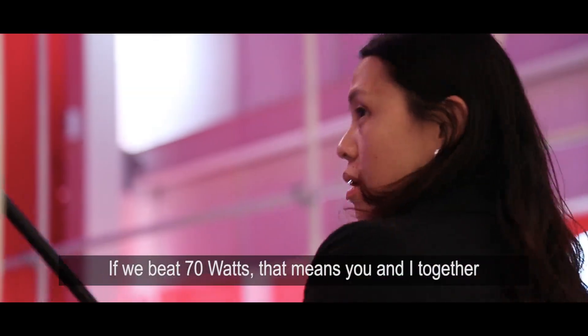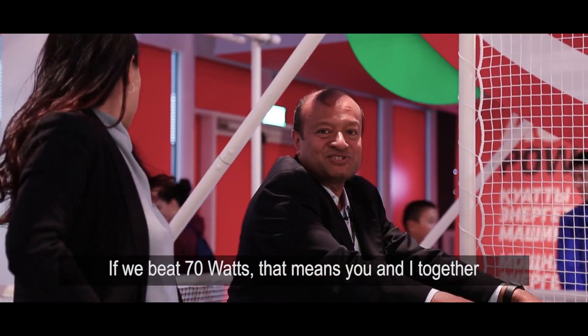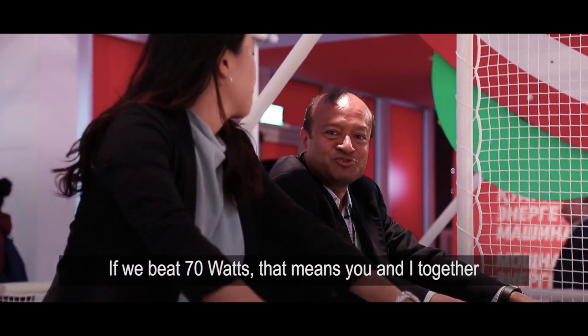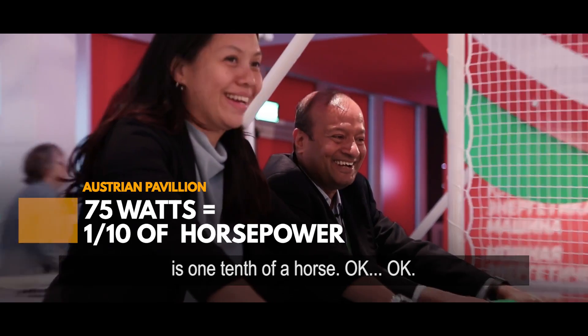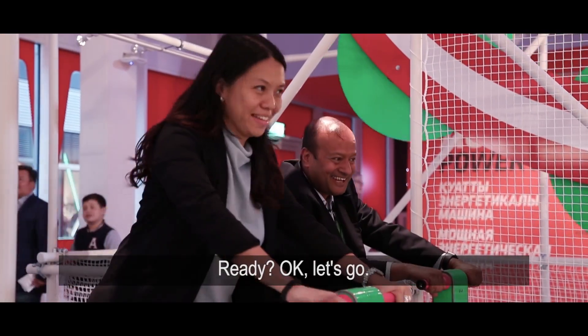If we beat 70 watts, that means you and I together equal one tenth of a horse. Okay, ready? Let's go!